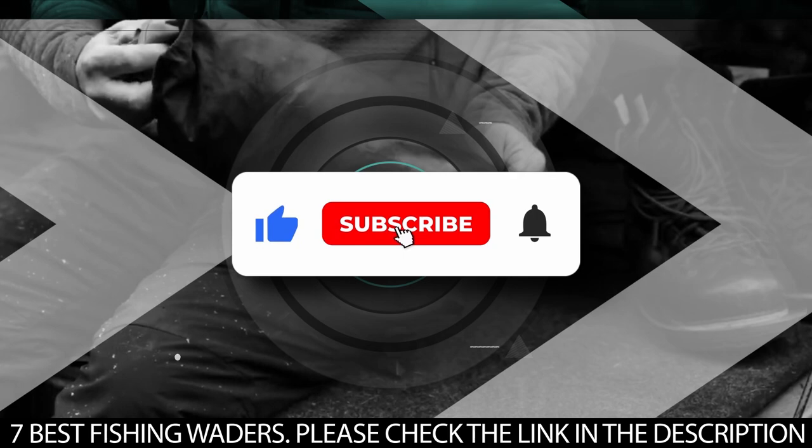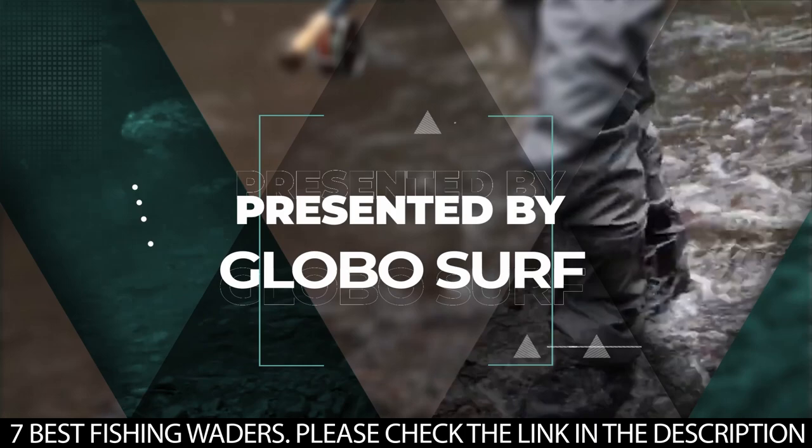Make sure to hit that like button, subscribe to our channel, and hit the notification bell so you stay in tune and never miss any of our upcoming content. This video is presented to you by GloboSurf.